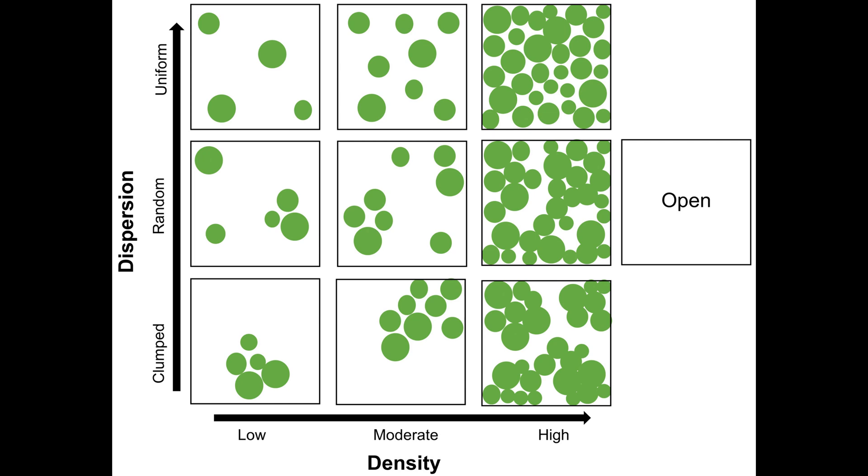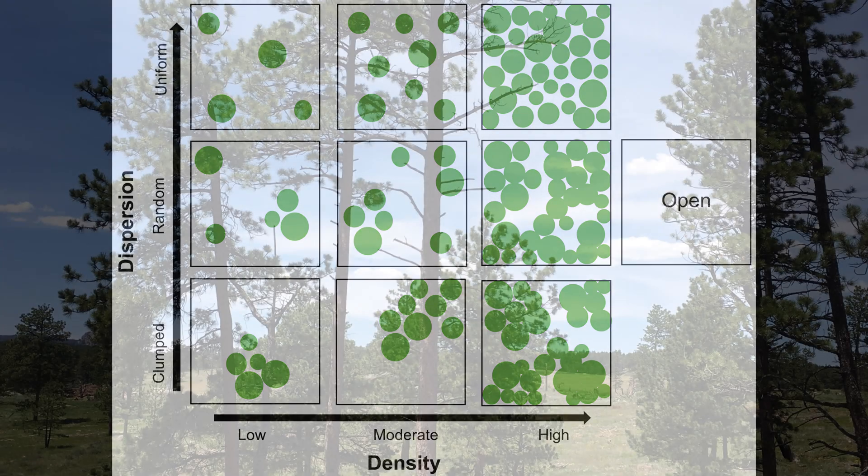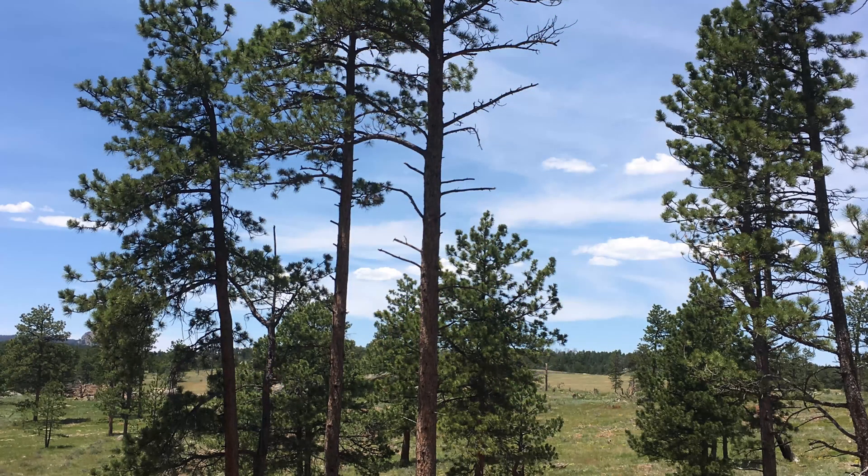The need for restoration really comes down to what we've done as far as management in the past, as well as climate change and future anticipated impacts. A site matters when you're doing a restoration treatment. If you're in a lower elevation area, those are typically drier and had a more frequent fire regime than an upper elevation forest. So you would treat that forest differently in terms of the density, the amount of trees you leave, and the arrangement of those trees.